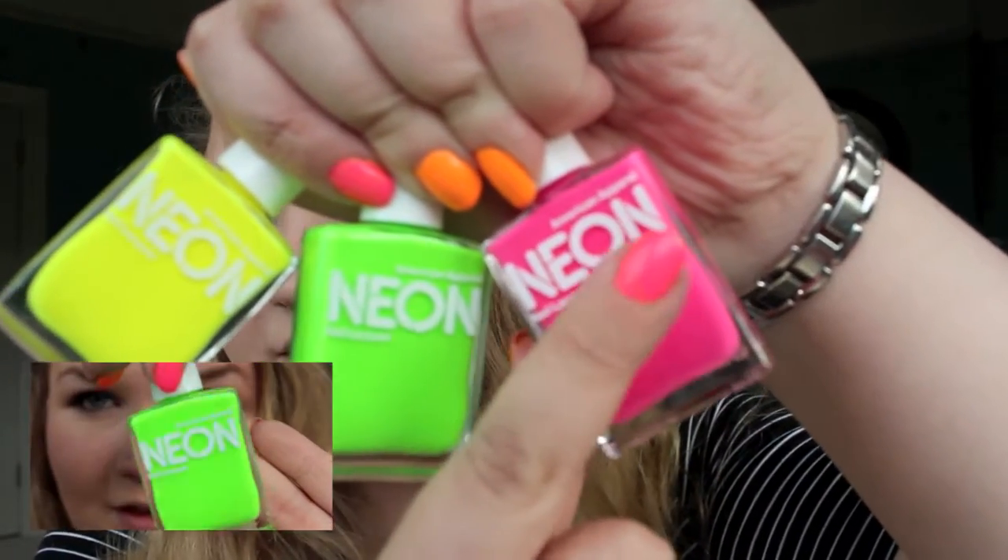The neon pink is the one I have on this finger. It's the least neon of them all, so if you don't want to go too crazy. I love them, they're really really amazing. I think those are about £7 each.